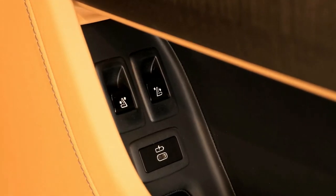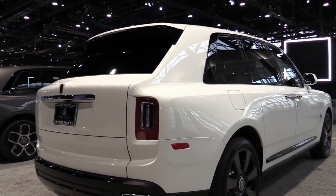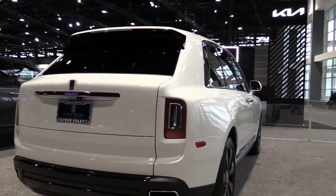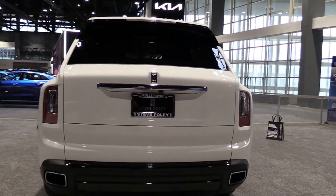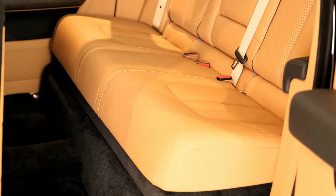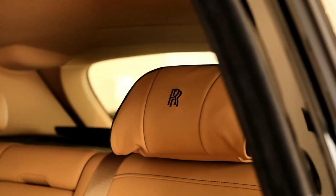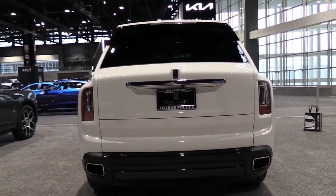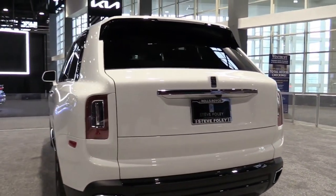All-wheel drive is standard, although we suspect buyers will never venture off the tarmac and risk damaging the paint. The Cullinan rides on an air suspension that receives information from a road-scanning camera and automatically adjusts the vehicle's height to compensate for imperfections in the pavement. Ride comfort is beyond the standards of regular luxury vehicles, as the Cullinan wafts down the road and transmits nothing unpleasant to the people inside.